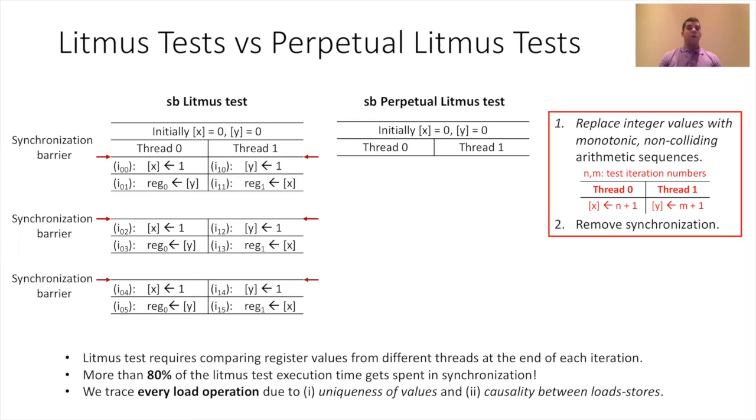Now, let's look at how perpetual Litmus tests differ. Regular Litmus tests have a single integer value written to each memory location. For perpetual Litmus tests, we replace integer values with monotonic, non-colliding arithmetic sequences for each memory location — threads 0 and 1 will have a sequence incremented every test iteration. We also remove per-iteration thread synchronization. Having monotonically increasing non-colliding sequences allows unique identification of every value, and the causality between loads and stores lets us trace every load operation and pinpoint the iteration and thread that wrote it.